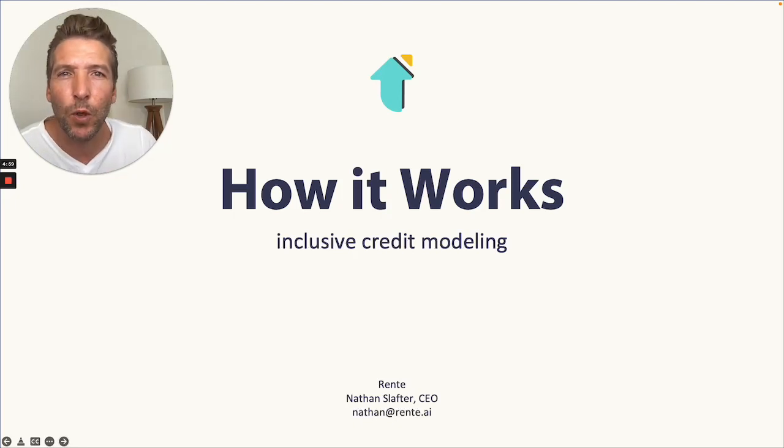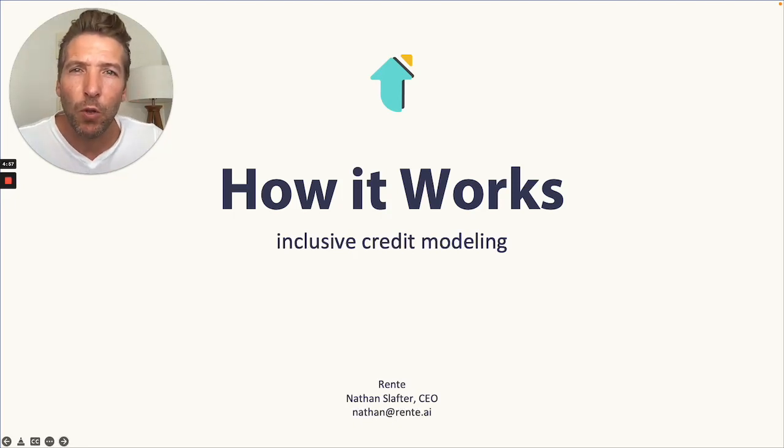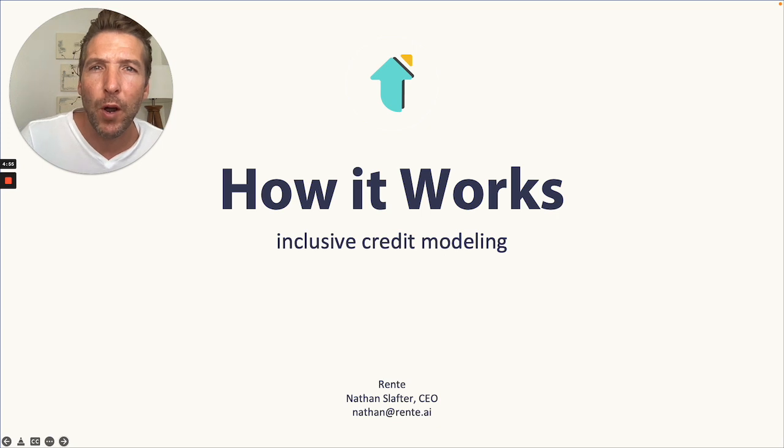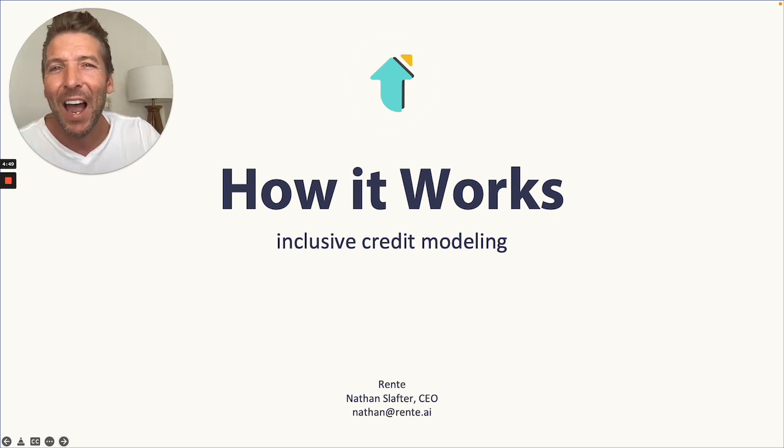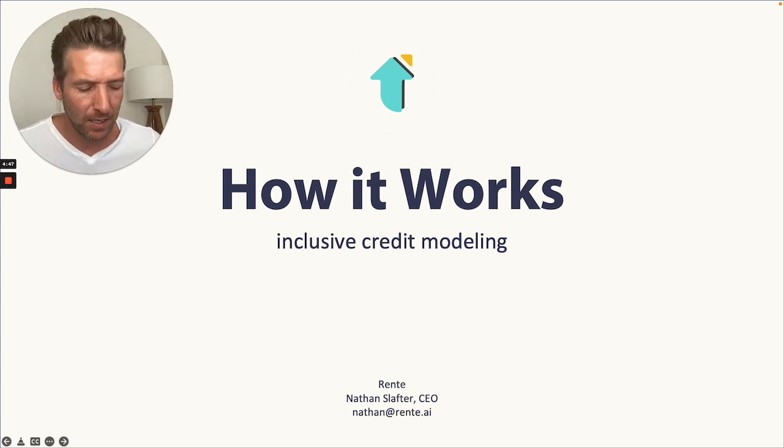Hello friends, Nathan with Rent. Wanted to share with you an overview of how our product works. Our mission is to provide inclusive access to stable housing, helping landlords find and keep their best tenants.